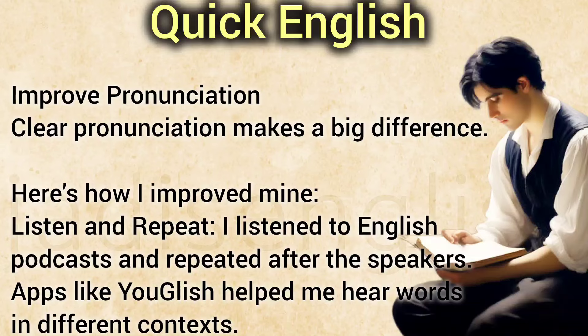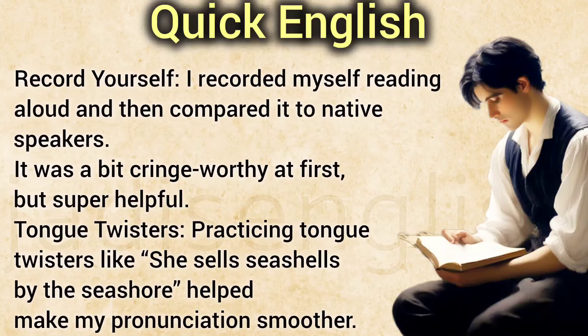Improved Pronunciation. Clear pronunciation makes a big difference. I listened to English podcasts and repeated after the speakers. Apps like YouGlish helped me hear words in different contexts. I recorded myself reading aloud and then compared it to native speakers — it was a bit cringeworthy at first, but super helpful. Practicing tongue twisters like 'she sells seashells by the seashore' helped make my pronunciation smoother.